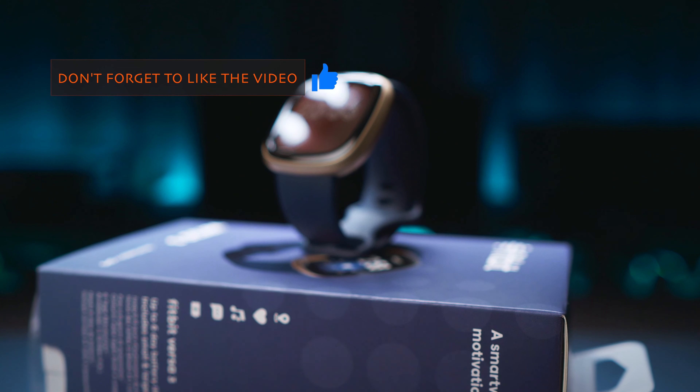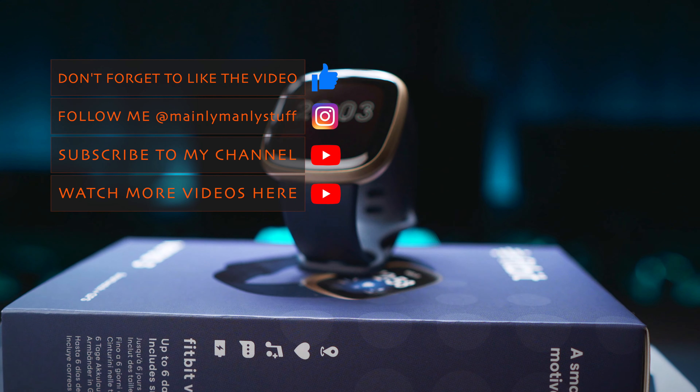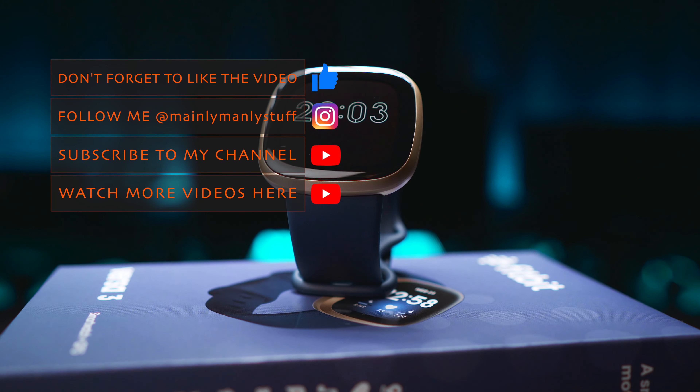So there we go, these are all the new features of the Fitbit OS 5.1. It's a pretty substantial upgrade if you ask me, which made both the Versa 3 and the Sense an even better value for the money. If you'd like to see similar videos in the future, please give this one a thumbs up and subscribe to my channel. Thanks for watching, see you next time!